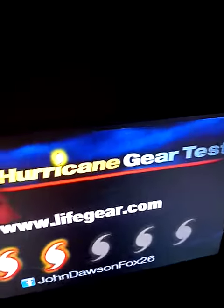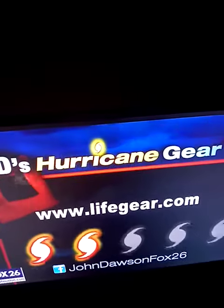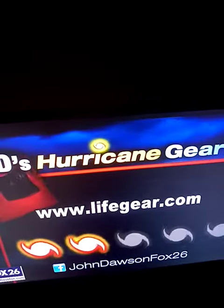Now what is the most important thing in your first aid kit? Tell me on my Facebook page. I'm at John Dawson, Fox 26.